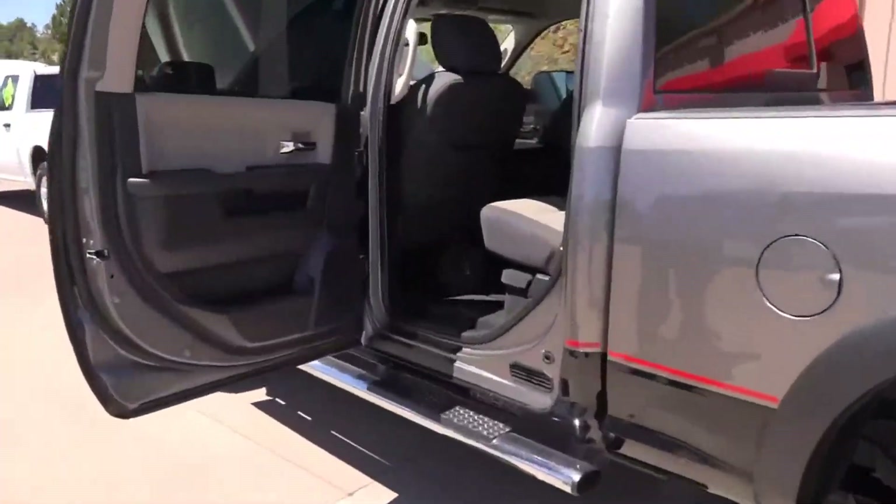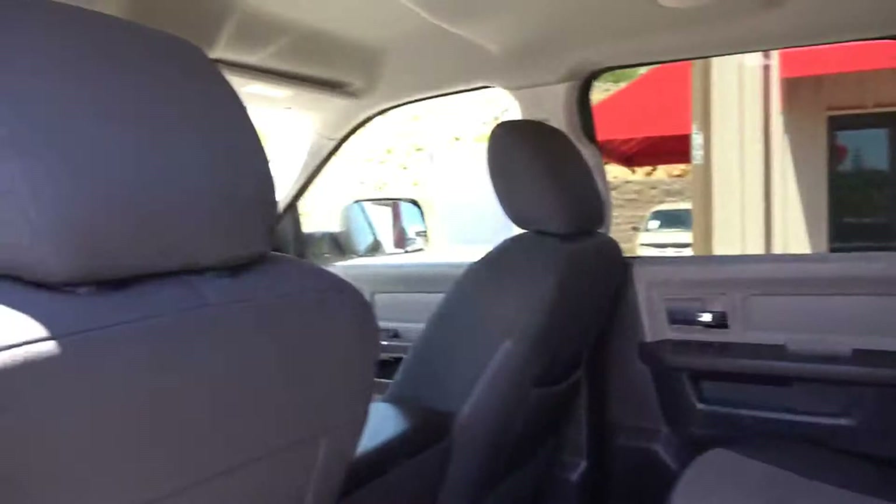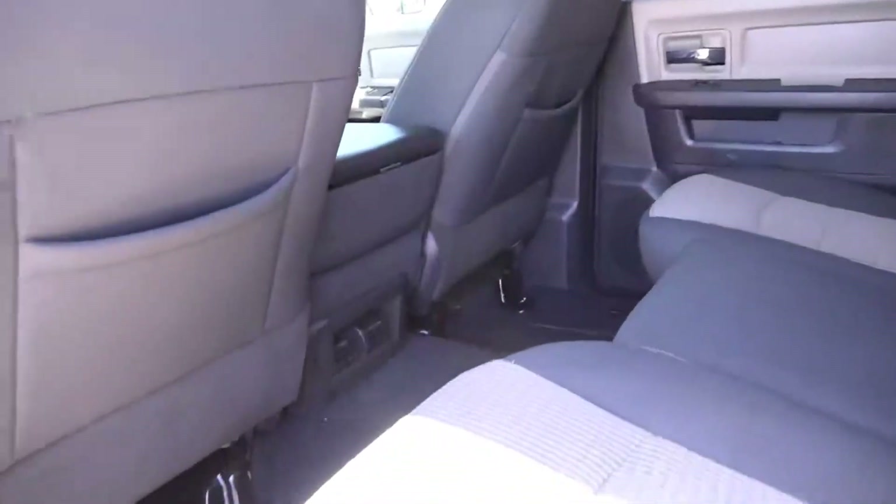Horn Motors crew cab has tons of space. I mean, if you can't fit back there, you've got a problem. I know I can get back there, no problem. It's got the running boards on it, and like I said, these tires and rims — you can't say enough about this truck and how good it looks.